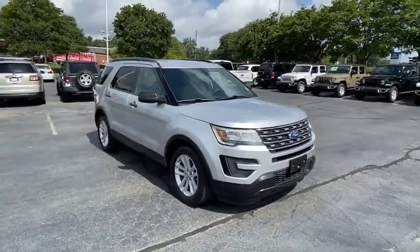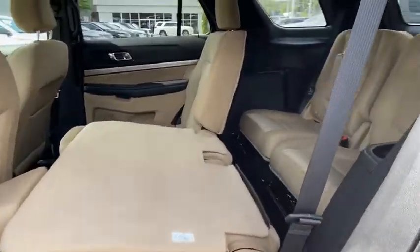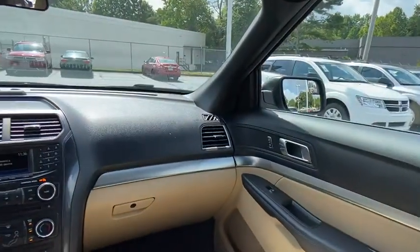Floor mats, cruise control, aluminum wheels, four-wheel disc brakes, rear defrost, front-wheel drive, AM-FM stereo radio, power door locks, MP3 player, trip computer.